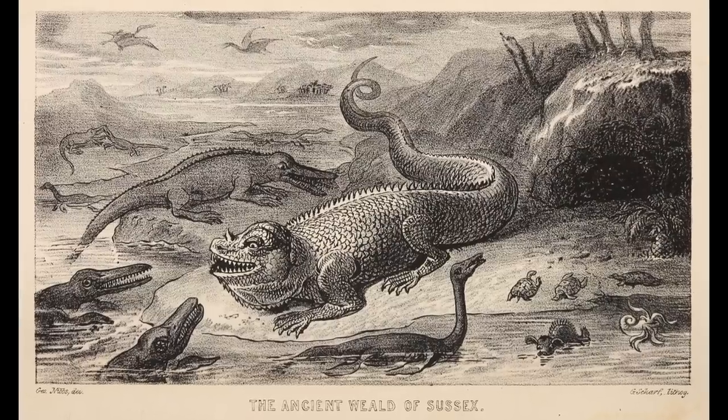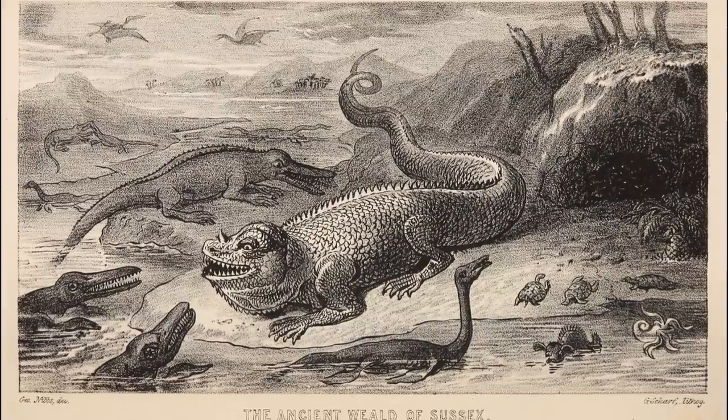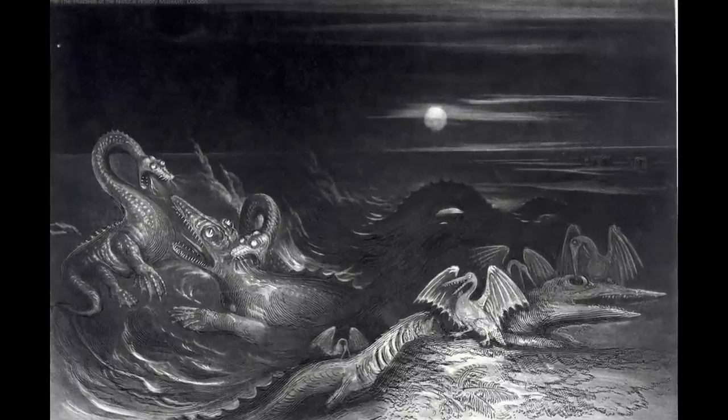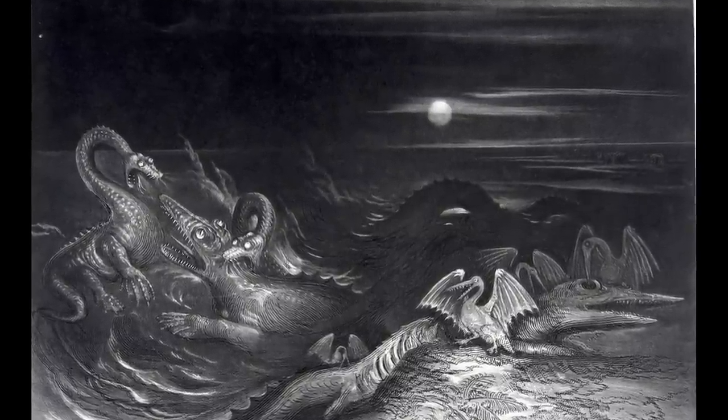Artists were placed in the unenviable position of depicting a menagerie of bizarre extinct reptiles, known mostly from fragmentary remains, and as a result tended to depict these animals as dragon-like monsters or oversized versions of modern lizards.